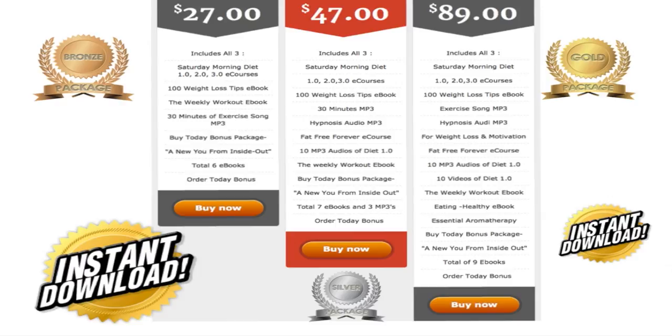In our silver package, you get everything that's in the bronze package for $47, but in addition you get two hypnotic tapes, the Fat-Free Forever e-course which is quite extensive, 10 MP3 audios of the diet course, the weekly workout e-book, and if you buy today, a new you from inside out — a total of seven e-books plus MP3s.